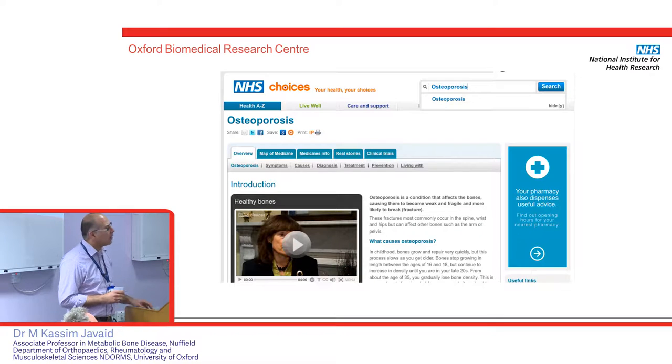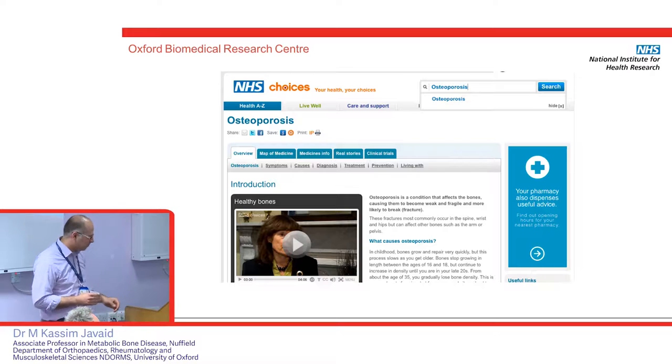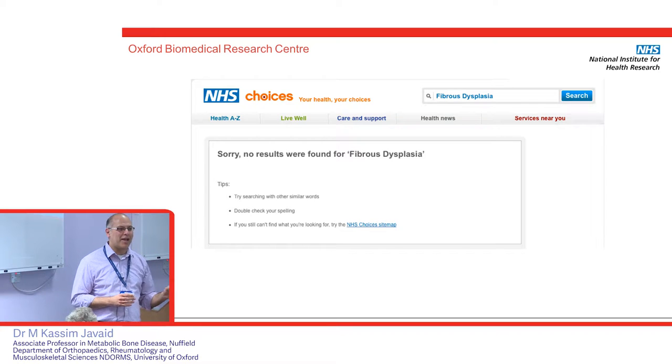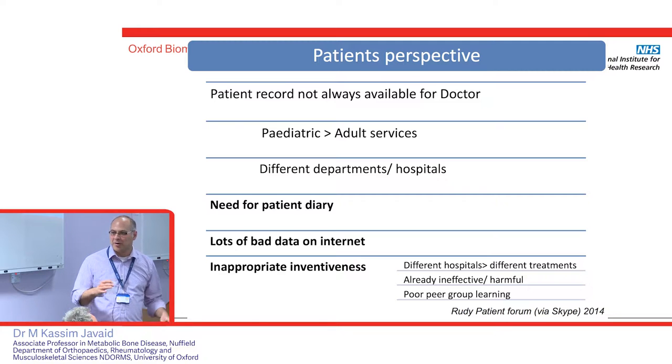The NHS has poured millions into providing information resources for patients. For osteoporosis — the commonest bone disorder — there's lots of information on symptoms, causes, diagnosis, and treatment, even a video. But if you put in 'fibrous dysplasia', which happens to be one of our commoner rare diseases, there is absolutely no information on the NHS website. This is quite a challenge when people get diagnosed for the first time — they put the search term in and find nothing.